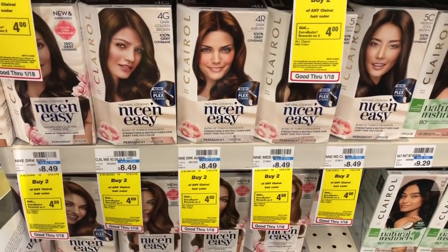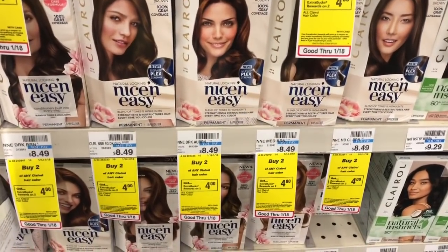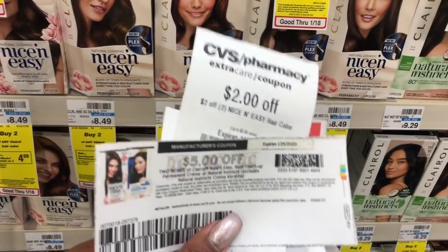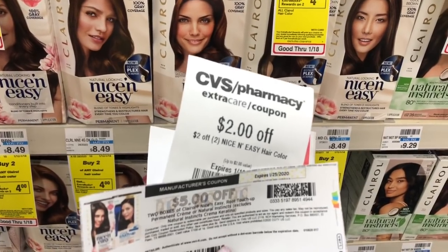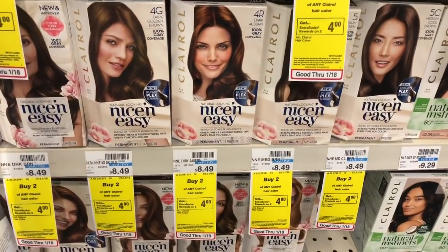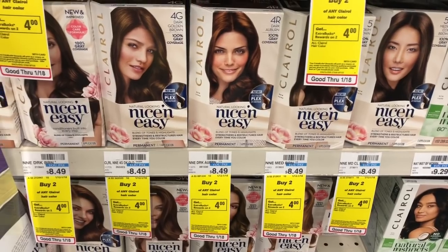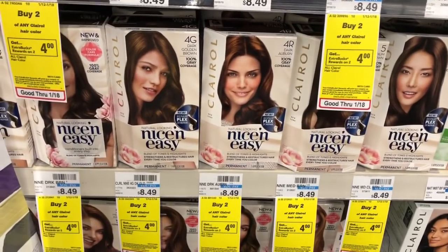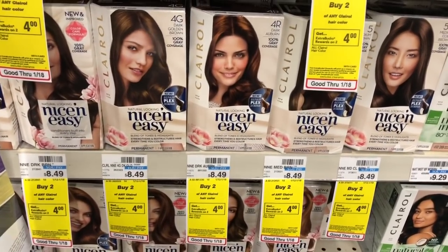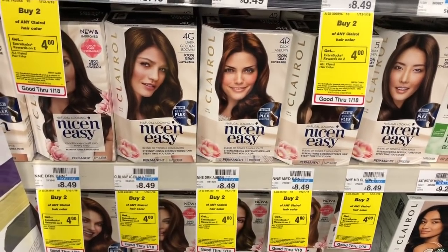The Nice and Easy hair color is on promotion — buy two get a $4 Extra Care Buck. I'm getting two of the number four because that's what I use. They're $8.49 and I have a five-dollar off two coupon from coupons.com and a two-dollar off two Nice and Easy coupon. After stacking and Extra Care Bucks, the math works out to about a $1.79 a bottle, down from $8.49. Definitely utilize the Google document — it lists the exact cost, coupons, and CRTs needed.